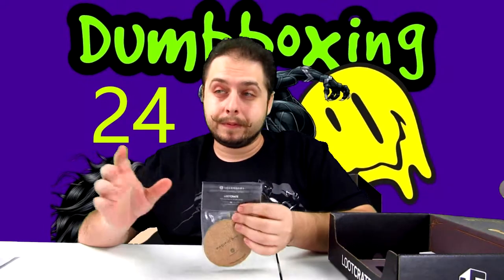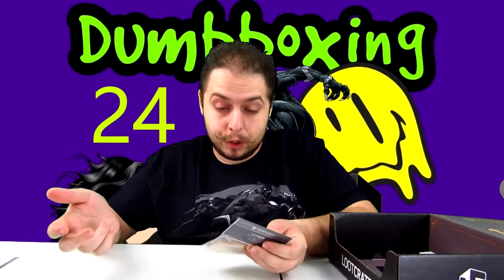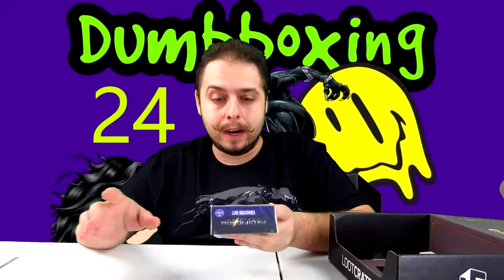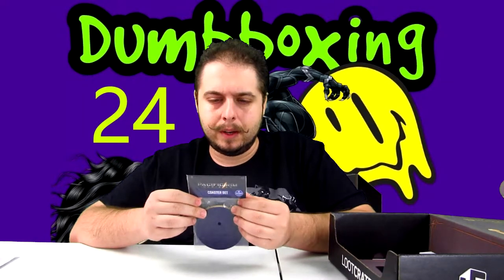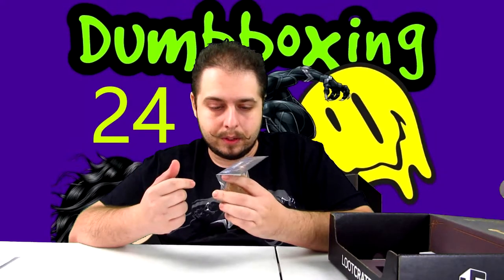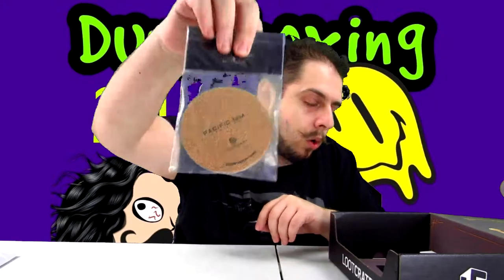What do we got here? We got Pacific Rim coasters. The new movie looks cool and I want to see it, but I haven't seen the first movie — that is on my must-watch list. I really don't remember hearing much in the way of reviews, so I'm pretty blind to it. The new trailers look great, so that makes sense that this would be in here. They're cork coasters.